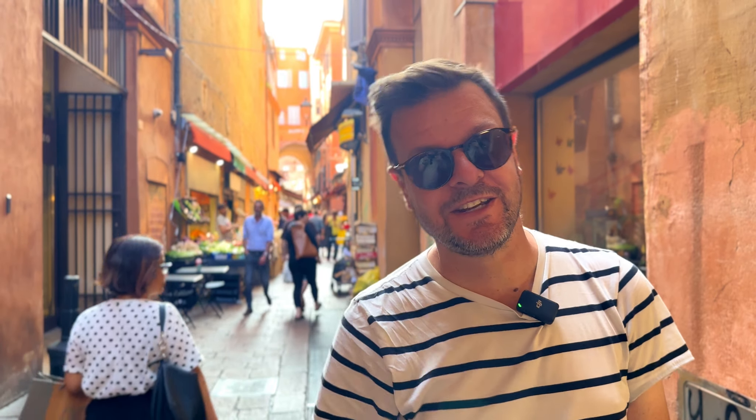Welcome to Bologna, Italy. Foodie heaven, I promise you. And in this video we're going to show you what to eat and where to eat in this amazing, small, intimate, beautiful food city.